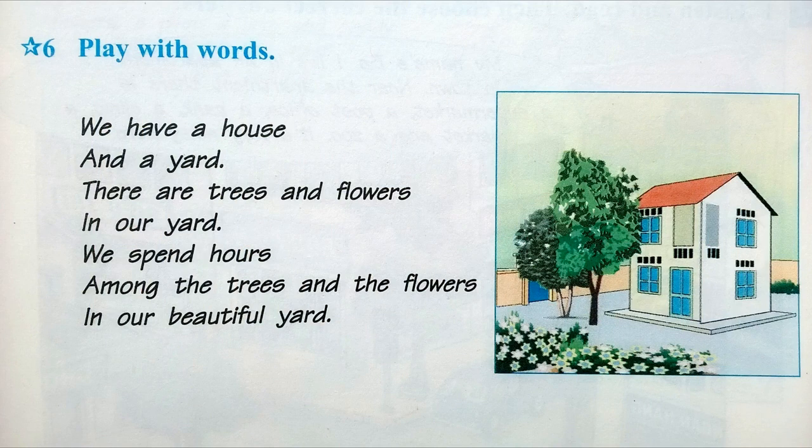Activity 6. Play with words. We have a house and a yard. There are trees and flowers in our yard. We spend hours among the trees and the flowers in our beautiful yard.